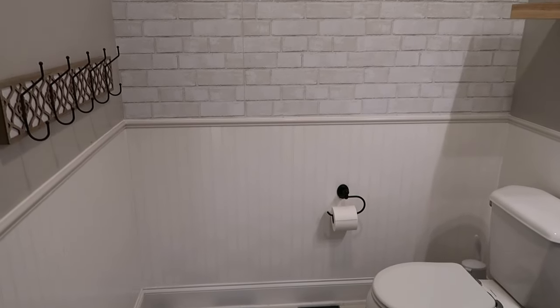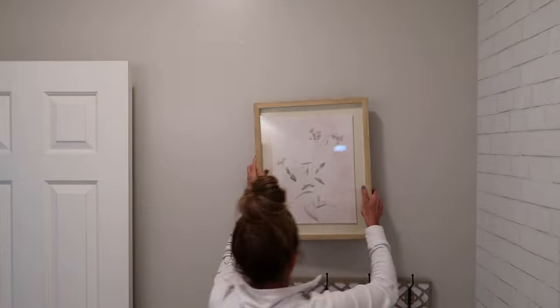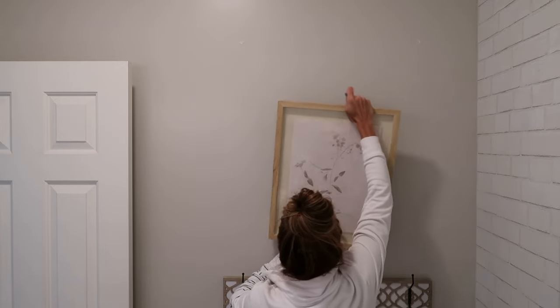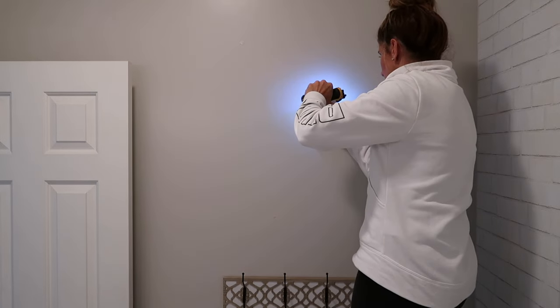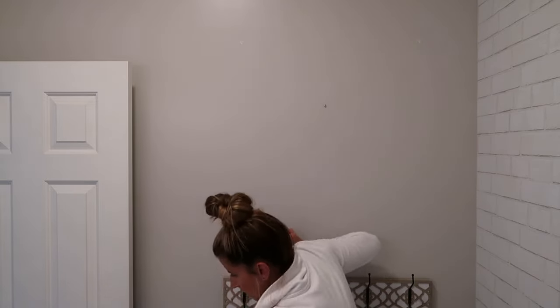I got a really cute little corner shelf for over here and just wanted to lighten and brighten it up for summer. I wanted to start out by adding a couple pieces of artwork onto the walls. This was a two-pack set that came from Target — I absolutely love them. They're just really light botanical prints and I think they're perfect for the summertime, just keeping it light and airy feeling.